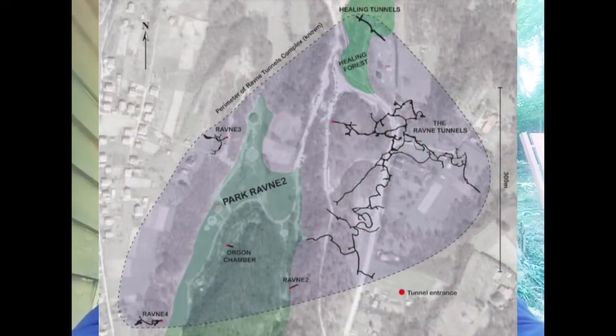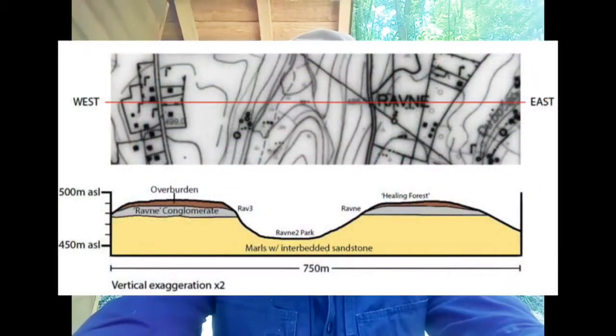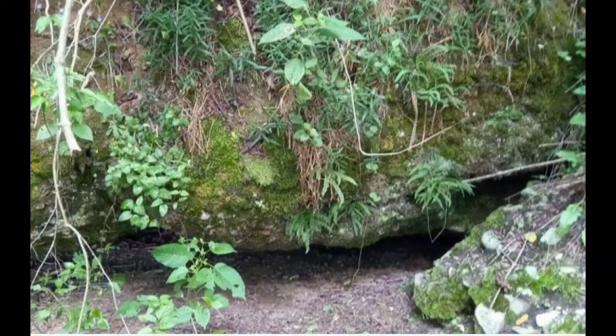We were trying to find the lateral extent of the Ravna tunnel complex. In between the Ravna tunnels and the Ravna 3 tunnels is a small north-south trending valley, and there was a discussion as to whether the tunnels were so old that they existed prior to the incision of that valley — if so, we would surely find tunnels on both sides. The Ravna conglomerate is horizontally bedded, so we would expect to find tunnels at the same elevation on both the east and west sides. Sure enough, we found a few little outcrops displaying holes underneath them with cold air blowing out, indicating a hollow space allowing air to circulate deeper within the deposit.